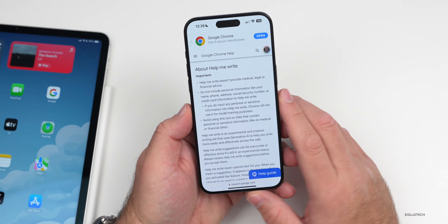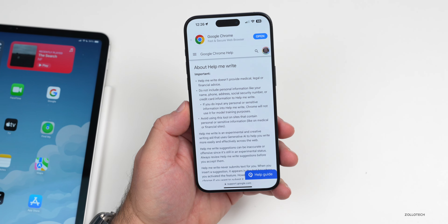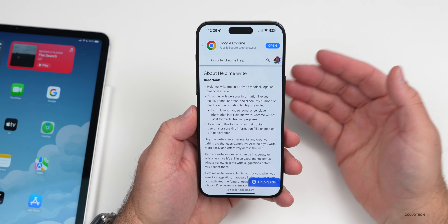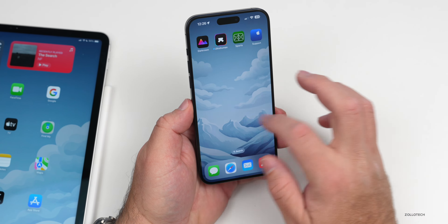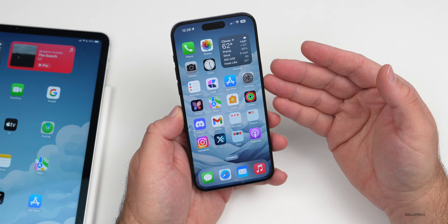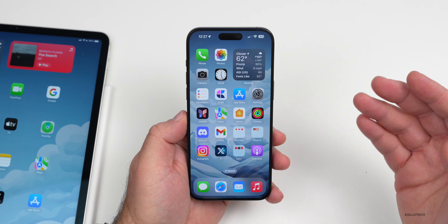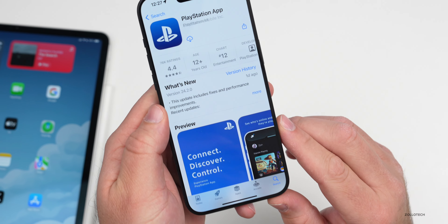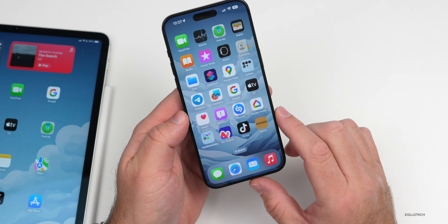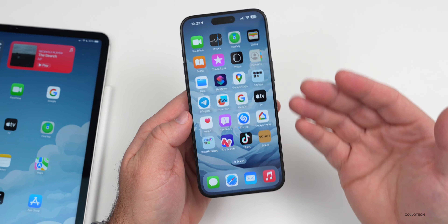We're seeing more and more AI integrated, and along the same lines as Spark, Google Chrome is doing something similar. If you use Google Chrome on your iPhone, Mac, or Windows PC, they're adding a new feature called Help Me Write. It helps you write short-form reviews and things like that. You can turn on the experimental AI feature and it will help suggest what to write. Maybe you're writing a review and it will help suggest exactly what you may want to write. We're seeing more and more of this with ChatGPT, and I'm sure we'll see more with Numbers, Keynote, and Pages in iOS 18.